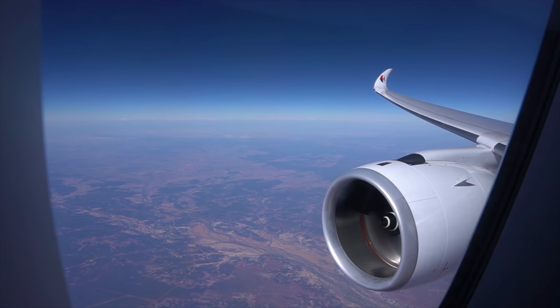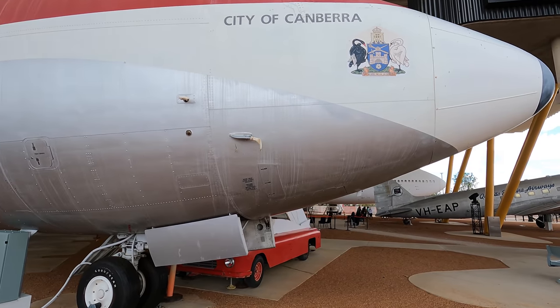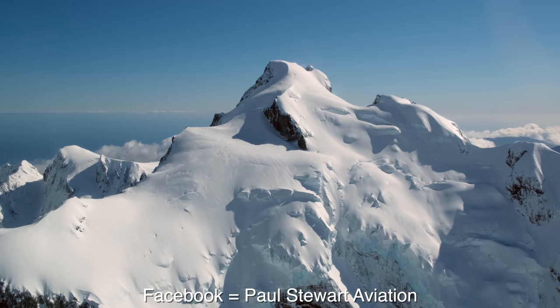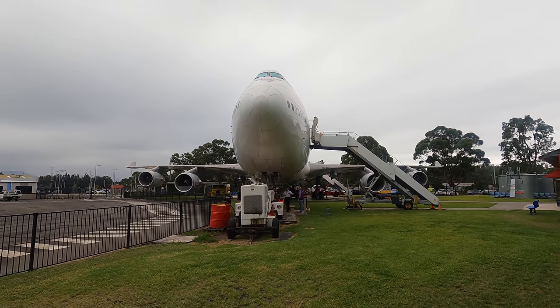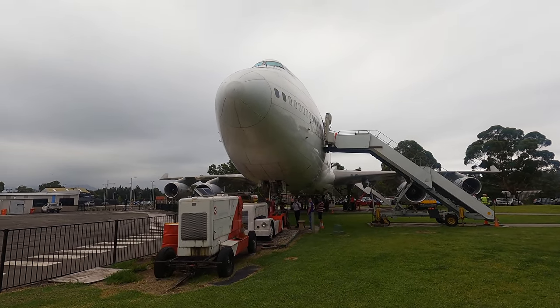I make videos about planes. If you're into trip reports from flights around Australia and the world and tours through significant aircraft and museums, then please check out my channel and subscribe. I'm also on Instagram and Facebook. I will be repeating some of what I said in my 747-200 classic tour, although this video will be in a lot more detail and you can skip ahead by clicking on the timestamps.